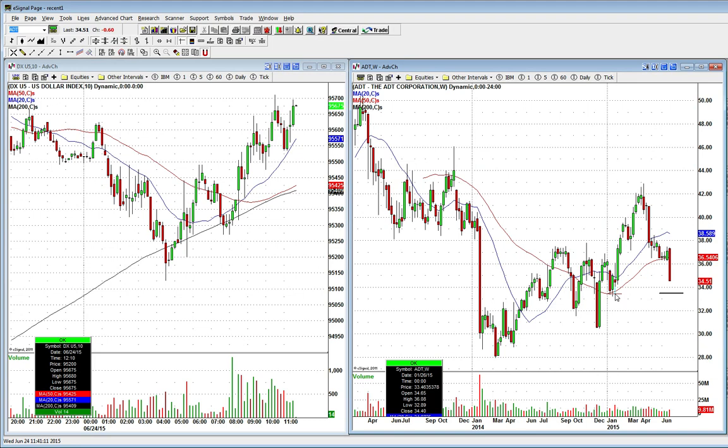Once again, that should be pretty significant support in the near term. With that being said everybody, come on over to the Research Center. You can see these trades and others that we're going to pull off each and every day.